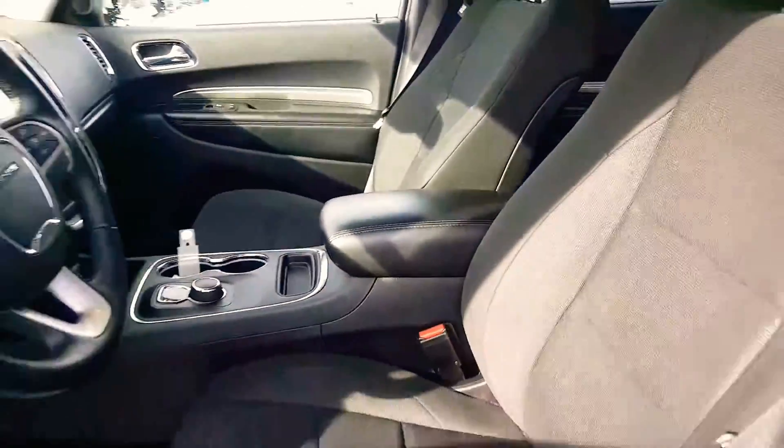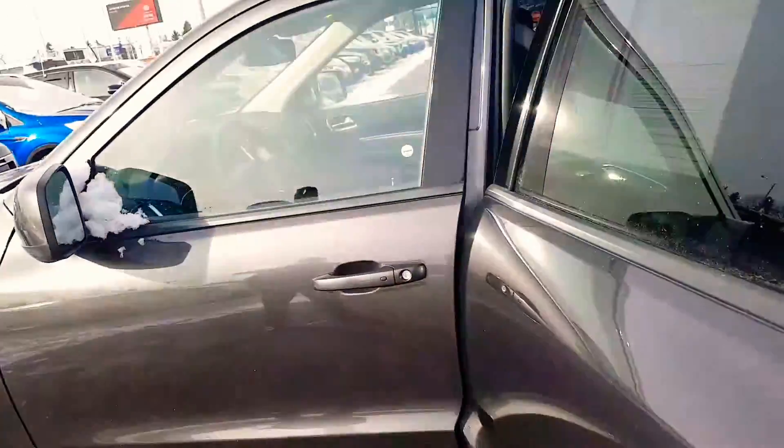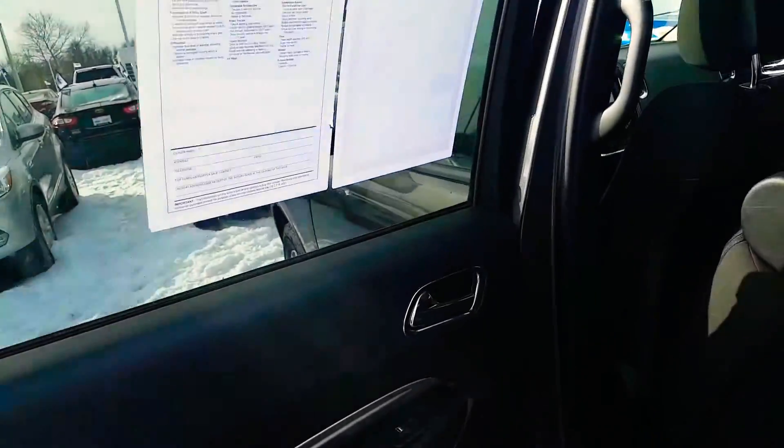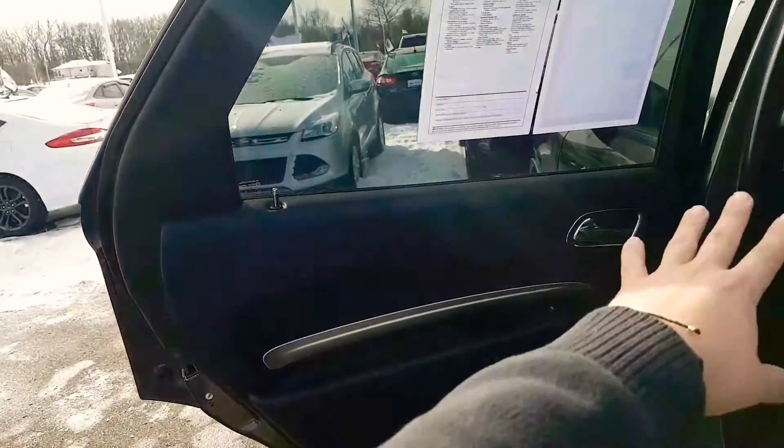You can't feel it. Solid door. And then of course back here you can always see the privacy tint. Huge doors by the way, if you can't tell.